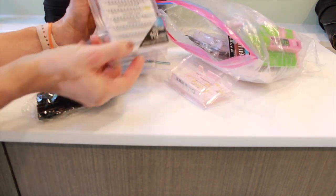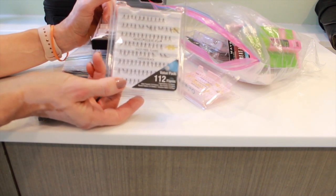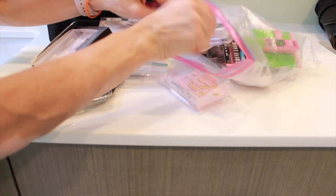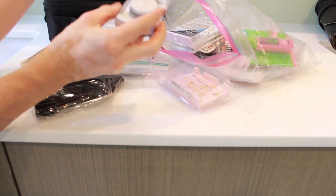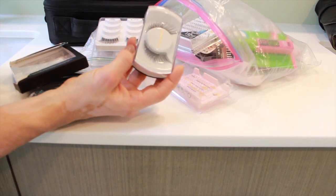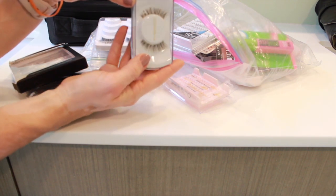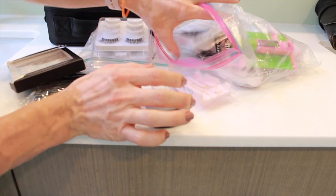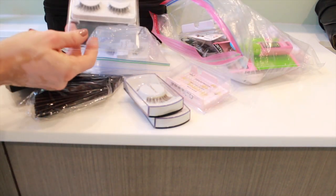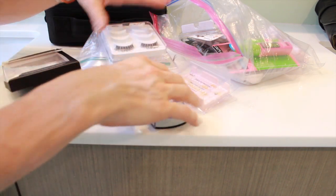I go through a lot of these individuals — the Ardell Demi Wispies. I use these a lot for people who are unsure about false lashes, and for brides it's really nice. I also have some special ones from MAC with a little glitter that were given to me. But most of the time I use something like a Demi Wispie — not uber dramatic, but definitely showing off the lashes.